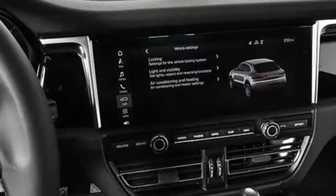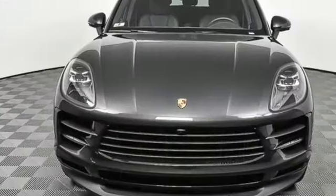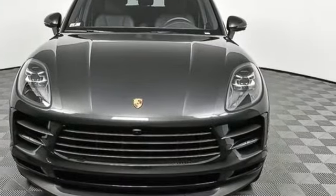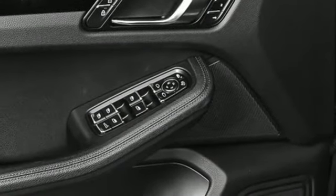Auto-dimming rear-view mirror, streaming audio, doors and push-button start proximity key, dual-zone climate control, front and rear parking sensors, and an intercooled turbo inline four-cylinder engine.